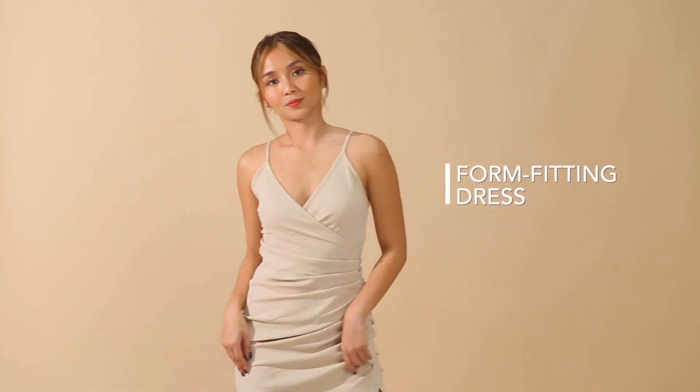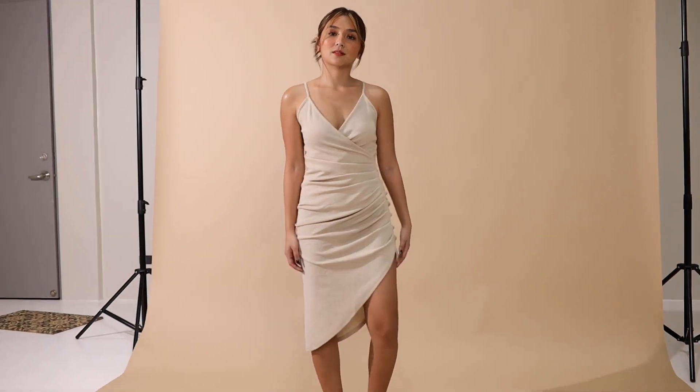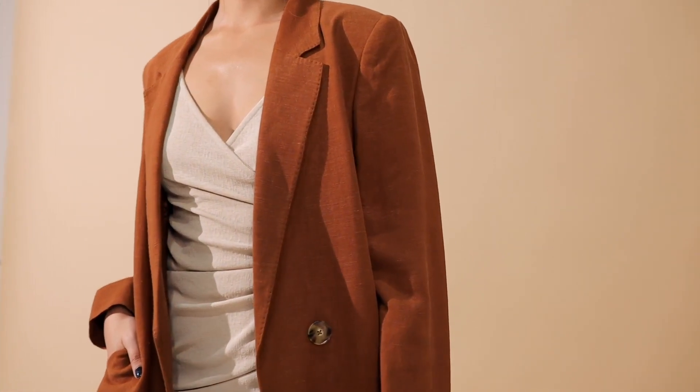So this is our look number four, and let's call this the brunch outfit. This is a form-fitting dress — it's very light and comfy. You can wear this if you have lunch with friends or afternoon tea. We paired it with sandals to balance the girliness of the outfit. It looks really cute and comfy. This is a monochromatic outfit using neutral colors, different shades of brown, and I paired it with black sandals.